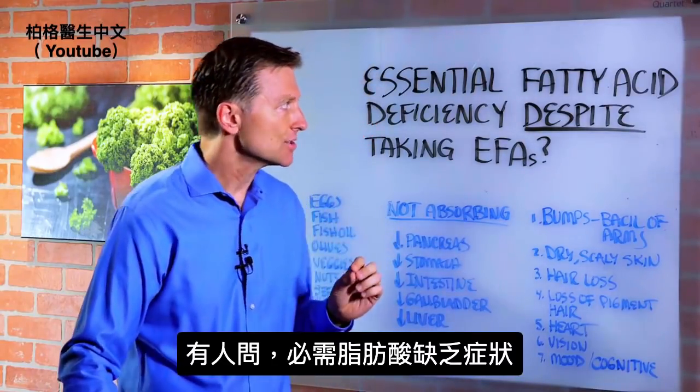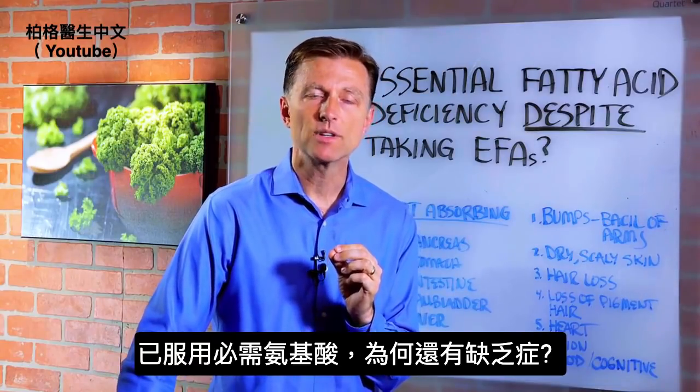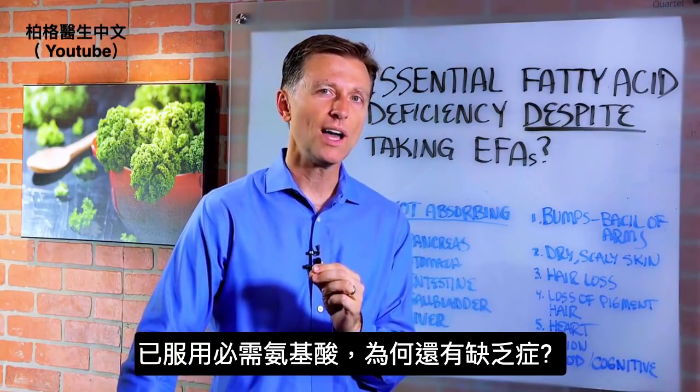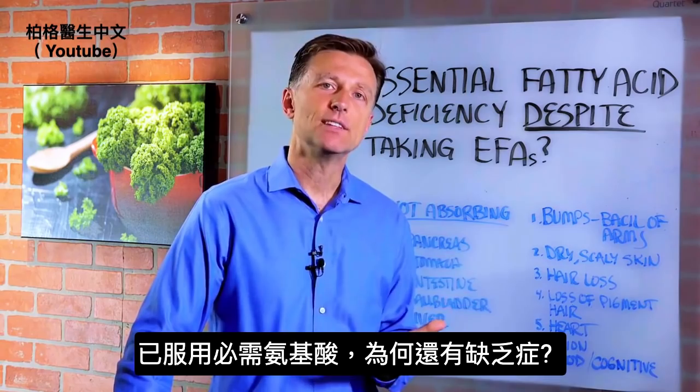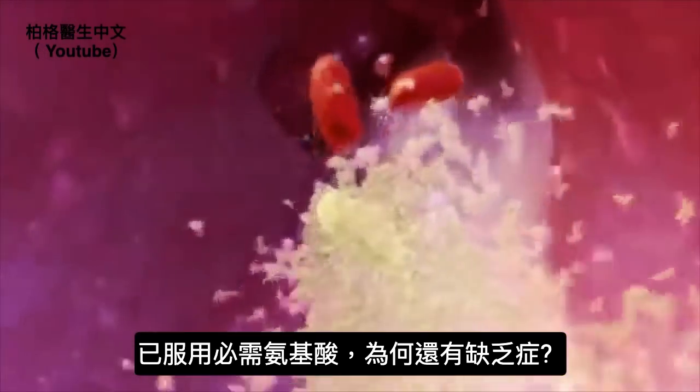I had a question from someone who had essential fatty acid deficiency symptoms, yet they were taking essential fatty acids. Why would they possibly have these symptoms when they're actually consuming the very thing that's supposed to fulfill the deficiency?